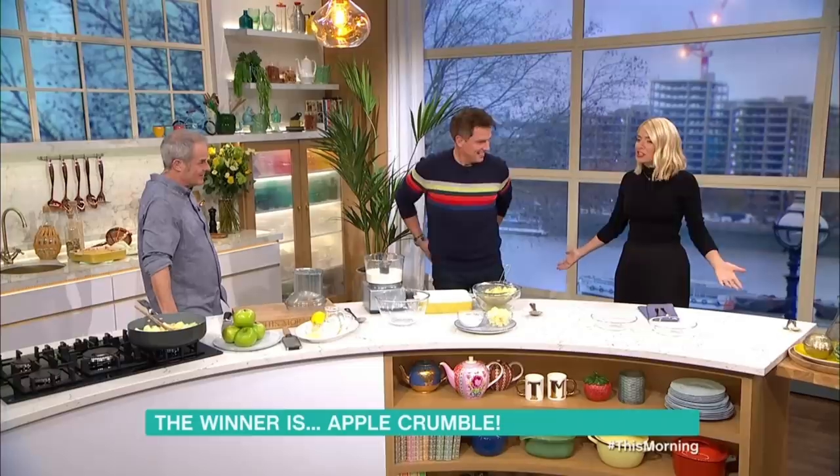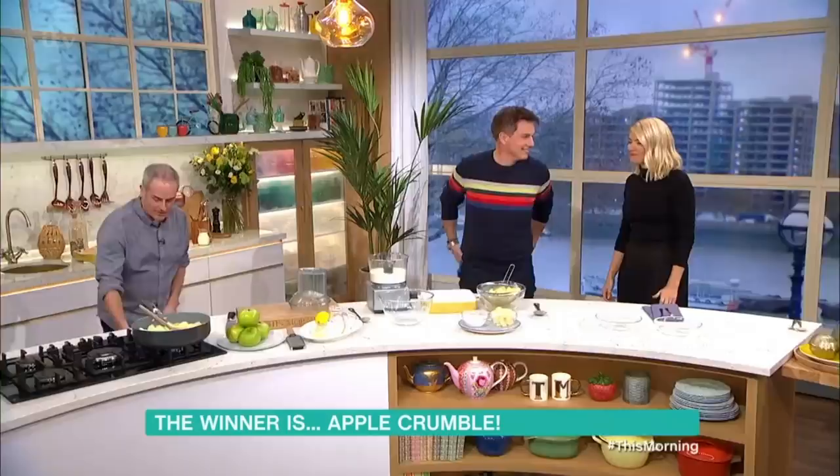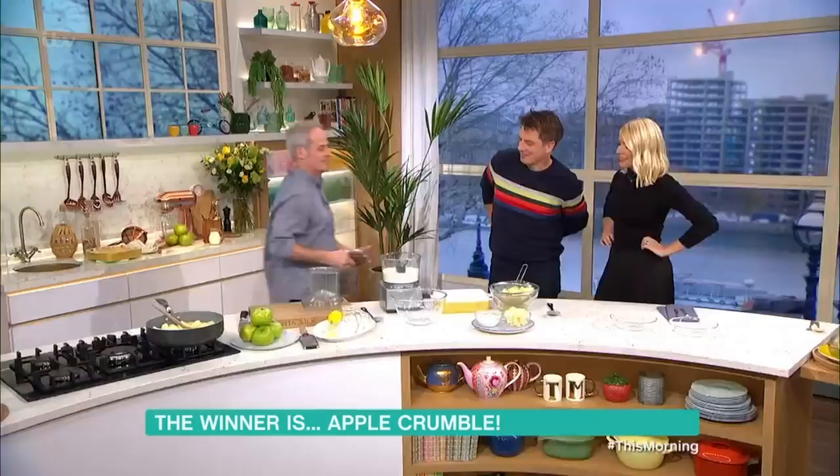I do like an apple crumble with a bit of ice cream or something. Where's the sticky toffee pudding gone that was in that picture? They've thrown it away. I've got one here. Let's go crumble first.